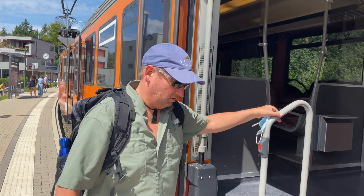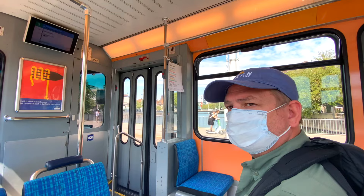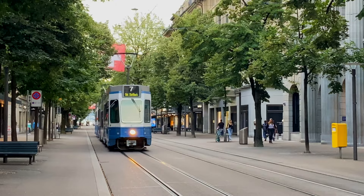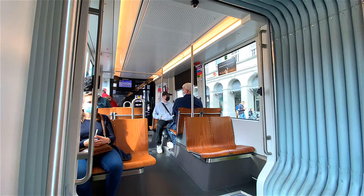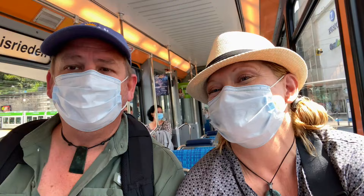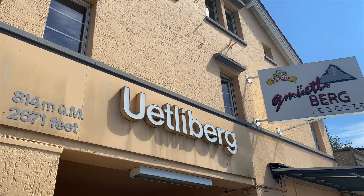All aboard, let's go. One thing you cannot miss is going to the mountain overlooking Zurich. It's easy to get there using Zurich's fast and efficient public transportation system. The tram is a fantastic way to get around. We have the Zurich Card, which gives us unlimited transportation for 72 hours — that includes trams, buses, boats, and trains. It's fast and efficient; a great way to get around the city.